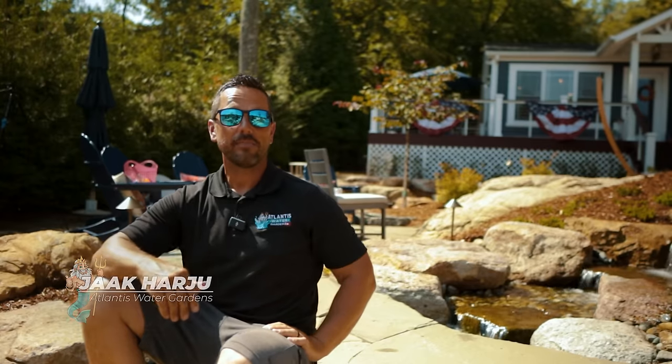Welcome to Rockway, New Jersey. We've got a pondless waterfall. Hey everybody, it's Jack from Atlantis Water Gardens. Today, we're gonna take a virtual tour of smaller pondless waterfalls. You might want to add something next to your entranceway or even a smaller sitting space. These pondless streams and waterfalls are gonna be perfect for that. Let's get started.